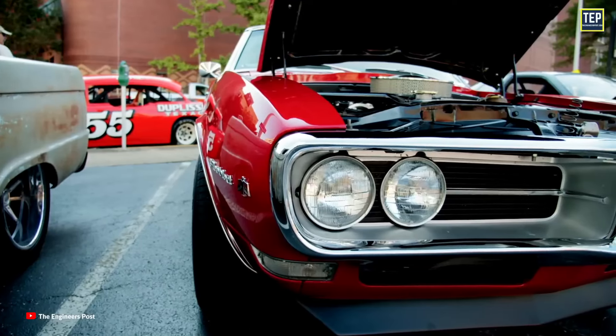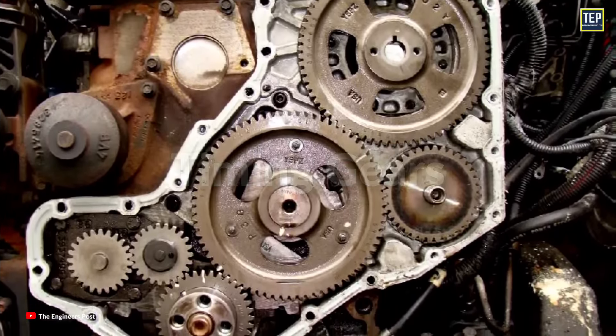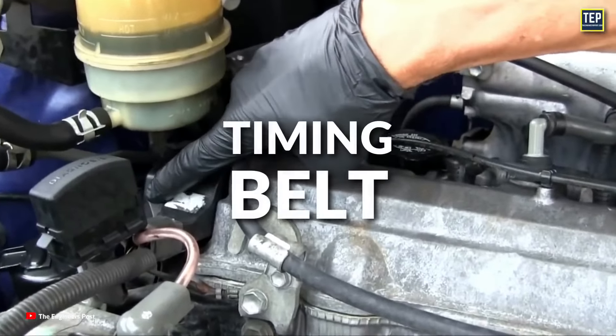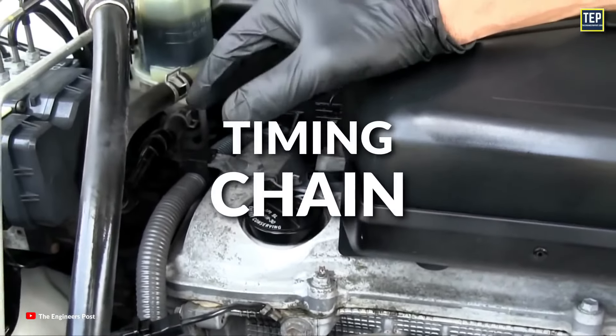If you're wondering how to find out whether your car has a timing belt, timing chain, or timing gears, here's how you can check. The easiest way is to take a quick look at the engine. If it has plastic covers on the front, it likely has a timing belt. However, if it has a sealed metal cover, it is probably a timing chain system.